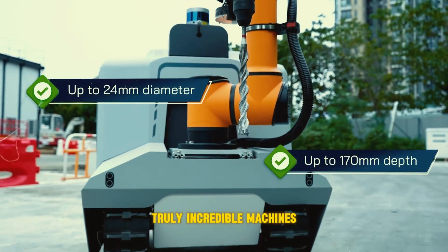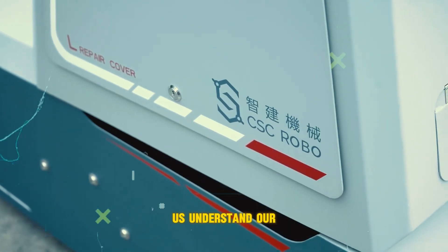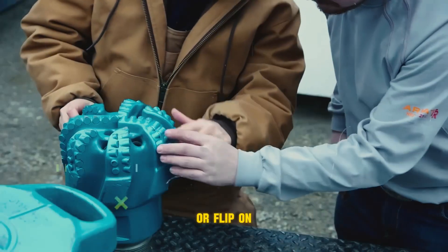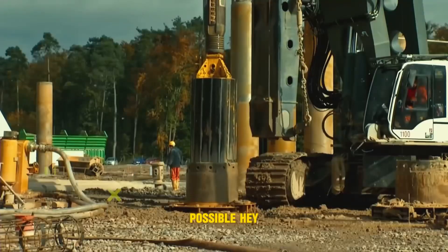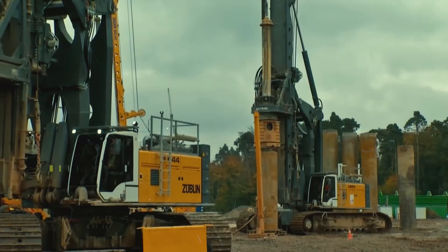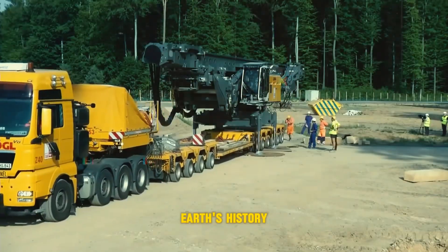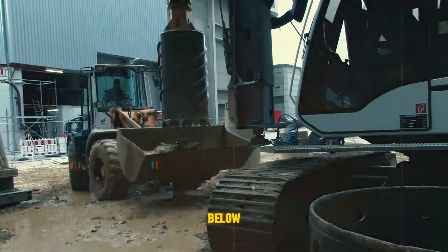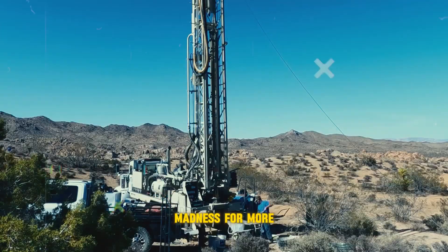Drilling machines are truly incredible. They play a vital role in accessing resources like water and energy, and even help us understand our planet's geology. The next time you turn on the tap or flip on a light switch, remember the incredible drilling machines working tirelessly beneath the surface. Scientists are even drilling into the ocean floor to study Earth's history, with plans for even deeper exploration into the Earth's crust. Let us know in the comments what drilling projects you'd like to see. Until next time, subscribe to Machine Madness for more Machine Mania.